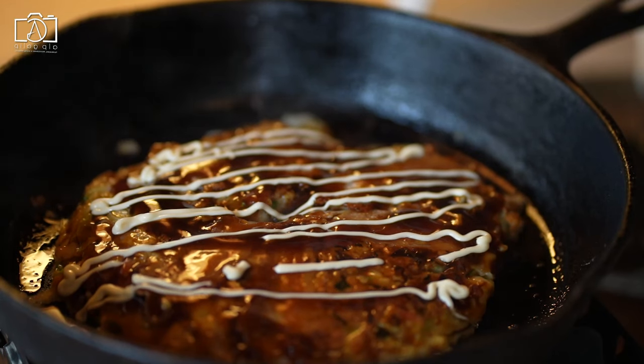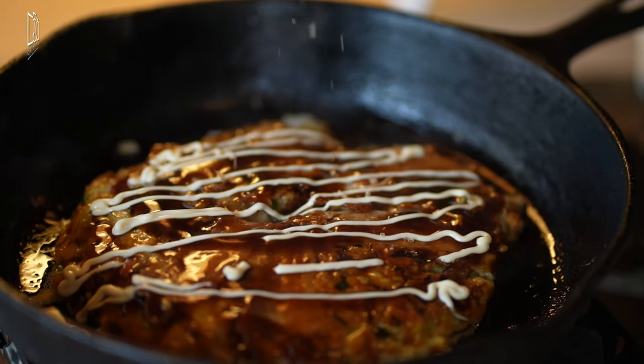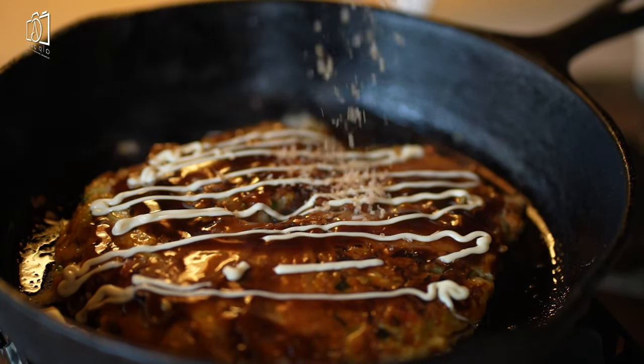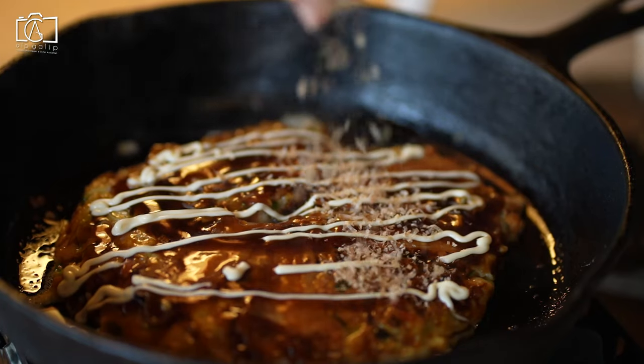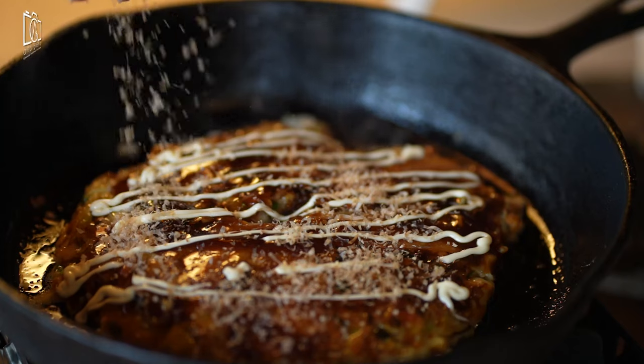The dish is then cooked on a hot griddle right in front of you and served with a variety of toppings like nori dried seaweed, pickled ginger, tonkatsu sauce, Japanese mayonnaise, and bonito flakes.